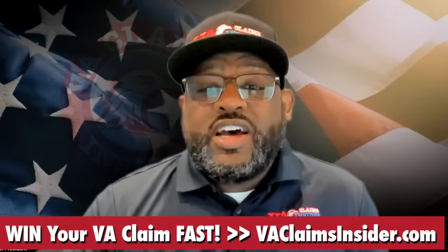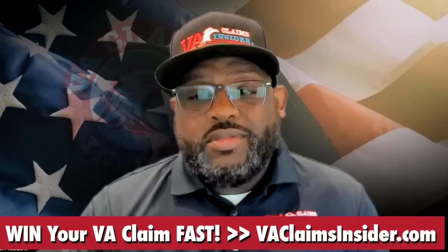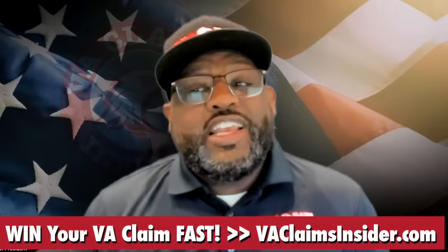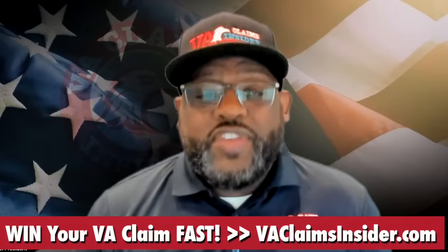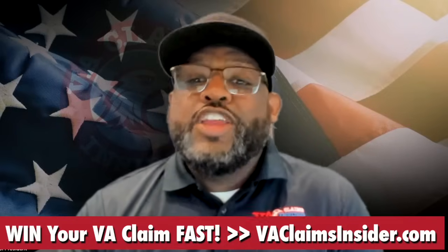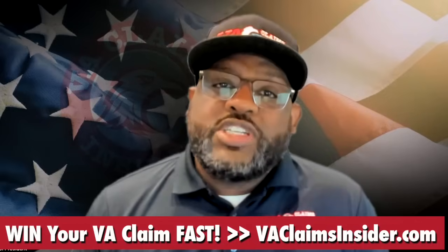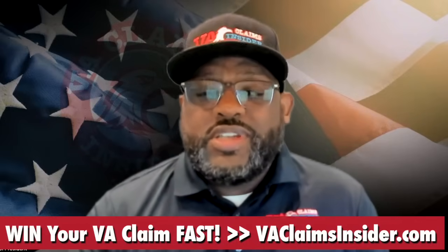Now let's discuss the VA disability effective date versus your payment date. Your effective date is the date that you become eligible to receive benefits. Your payment date is the date that the VA actually cuts you a check for your disability compensation.